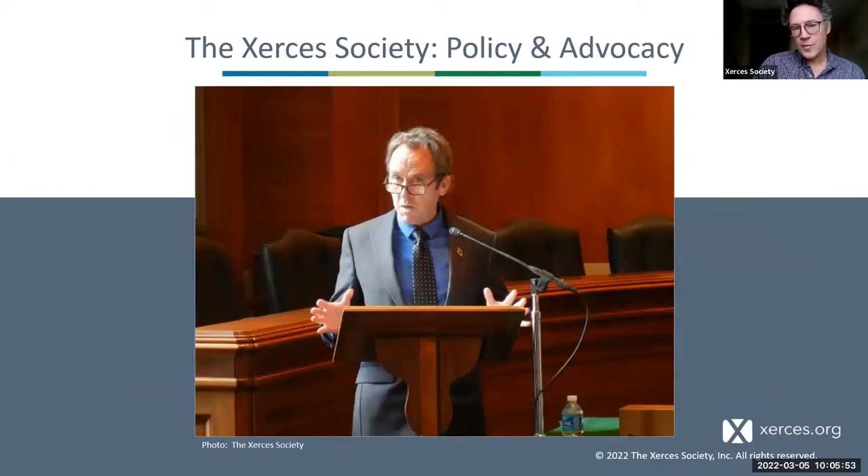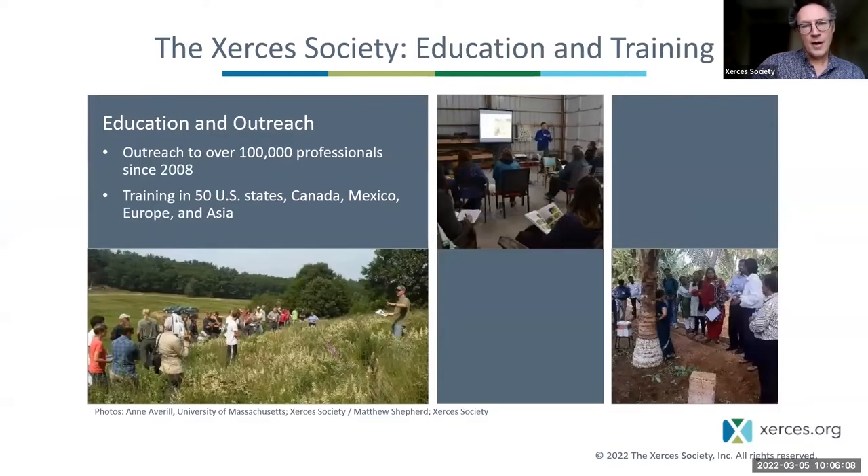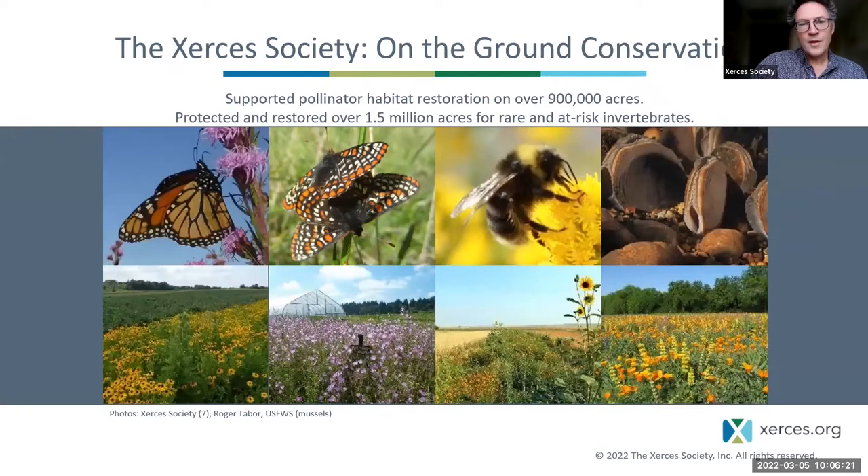We do advocacy work and we work on policy. Our director, Scott Hoffman Black, testifies about conservation issues, and we use that science base to inform our policy and advocacy work. We also do education and training — we've trained over 100,000 professionals since 2008, both in the US and elsewhere throughout the world, and we've conserved quite a large area of acreage for pollinators and other invertebrates.